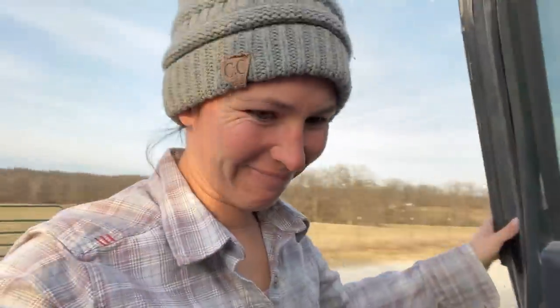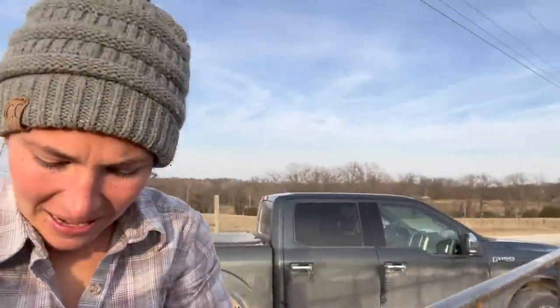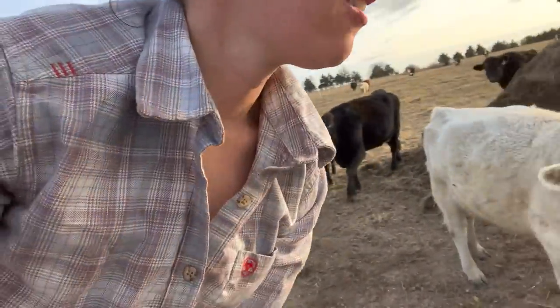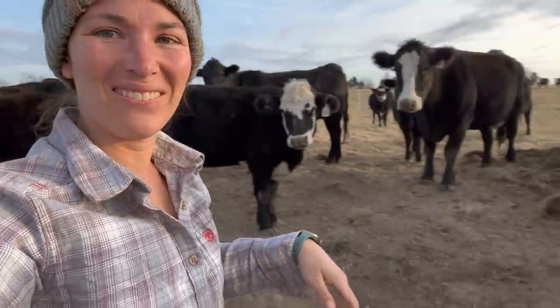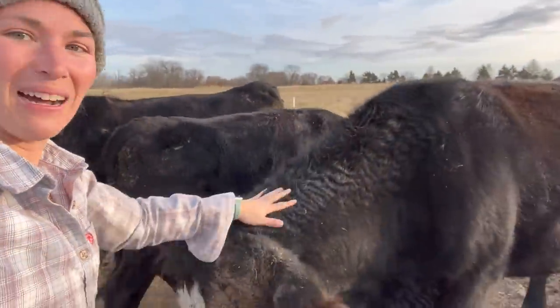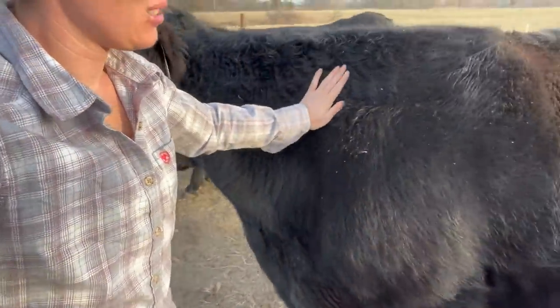I don't think we even have a jacket. It'll be alright, we'll just walk fast. Hello babies, you seen us put this gate in a couple weeks ago maybe, maybe not even that long. It's probably in one of the videos. Hello. Hi baby. Hi sweet pea. Hi mom. I love you too. Yes I do. Look at mama.